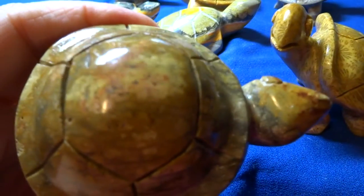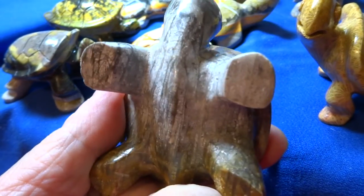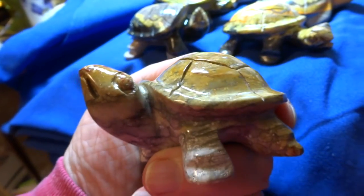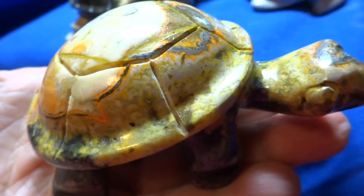This is also Fossil Coral. This is also Fossil Coral, $25. I have 6 Bumble Bee Jasper. They're all large. They're all $25.